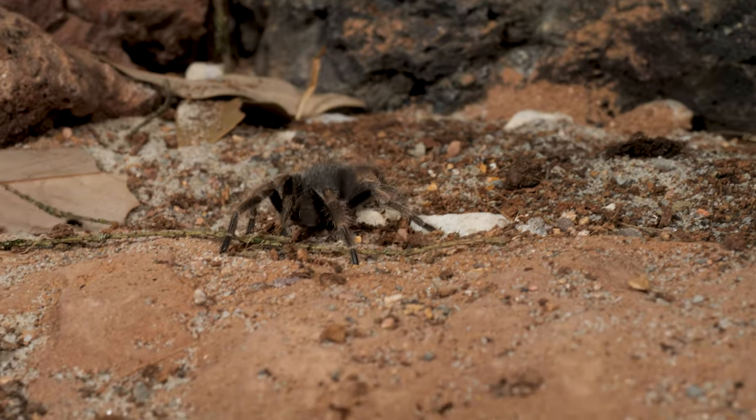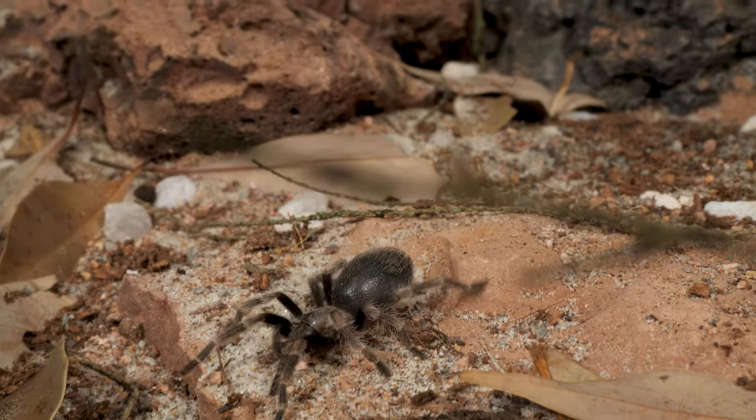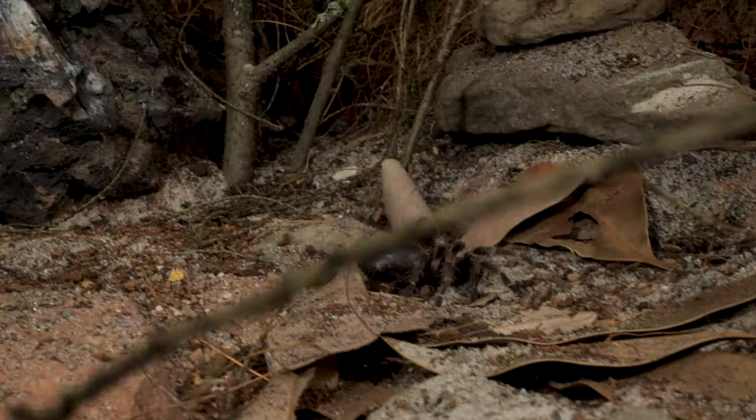With time, perseverance, and a little luck, these baby flame-knees slowly grow into the beautiful and formidable adult specimens that can live for over 30 years.